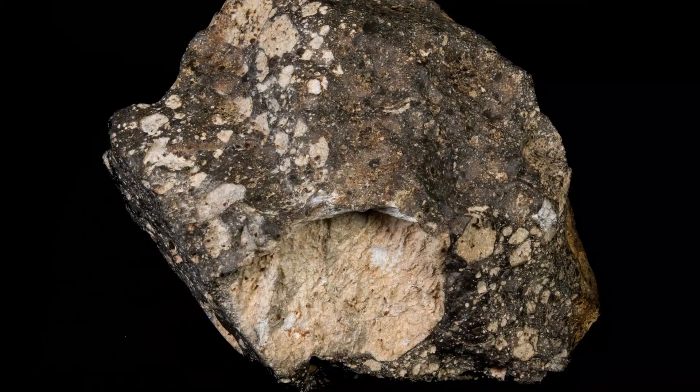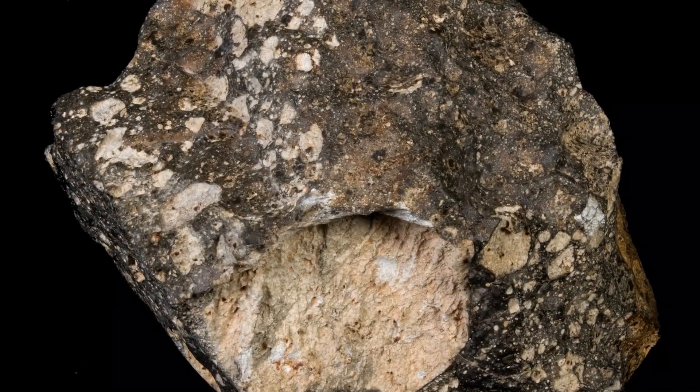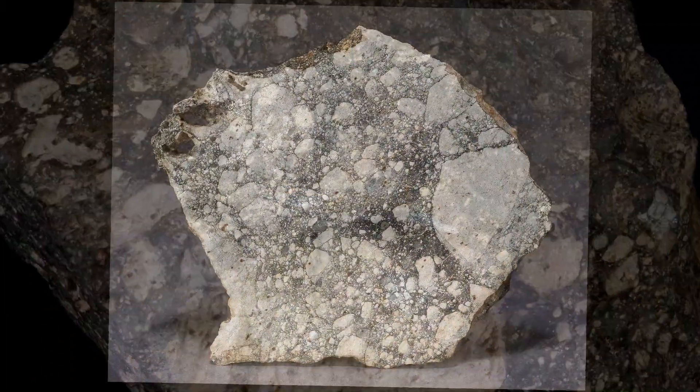A meteorite weighing 11,528 grams, classified as Feldspathic breccia.